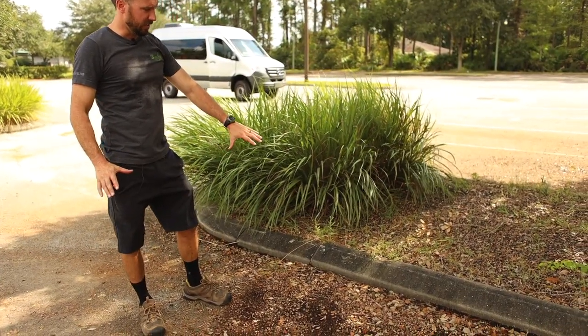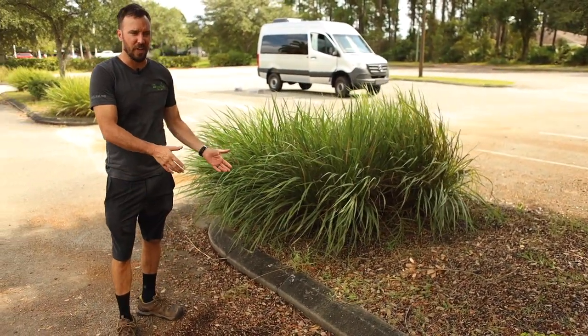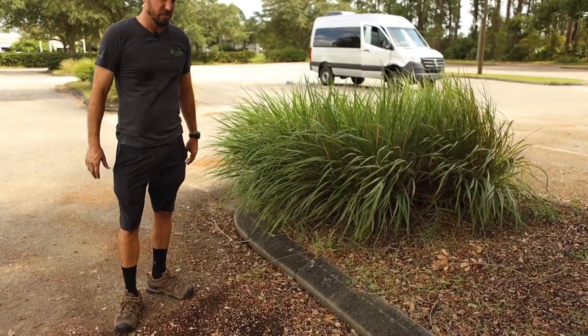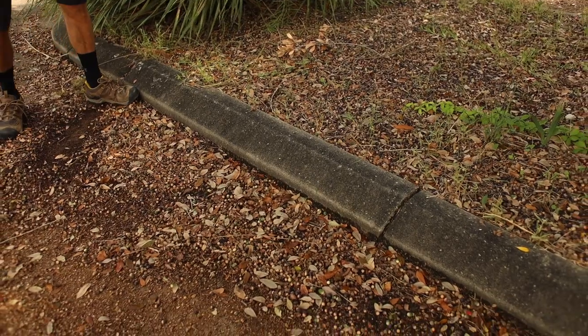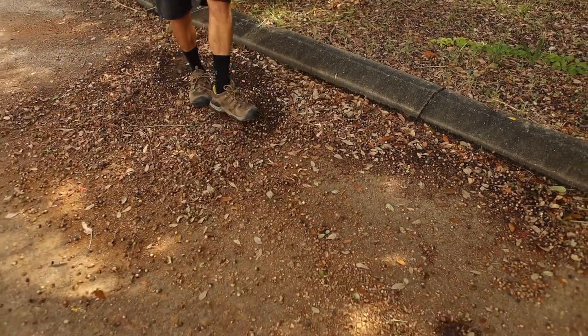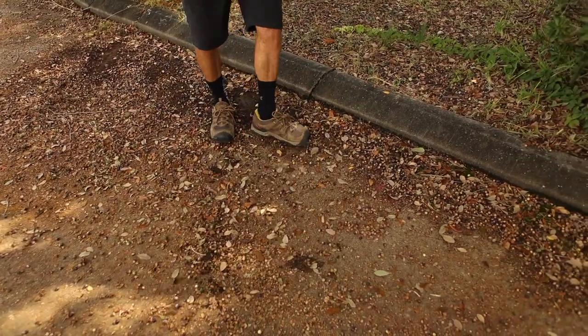When you get an island curb like this and you get a lot of acorns that the yard guys have blown and piled against the side — because they don't want to deal with them, they're just gonna leave them here — for our machine to work best, just kick them out and spread them out some. It gets them off the curb so they're not two or three layers thick and they pick up a lot better.